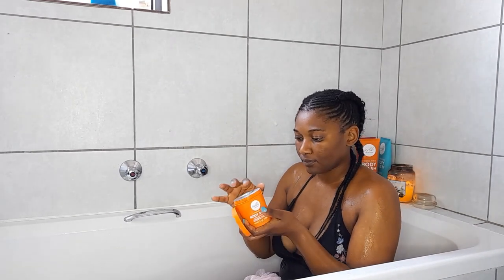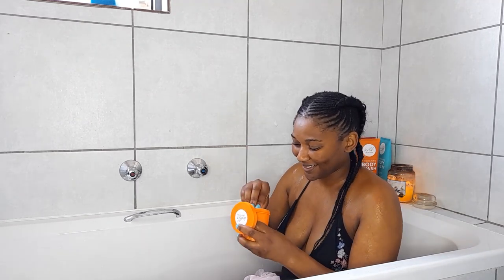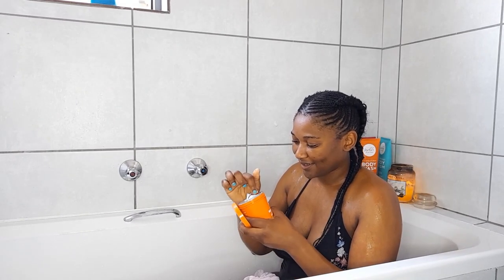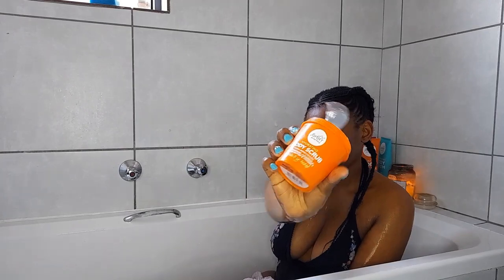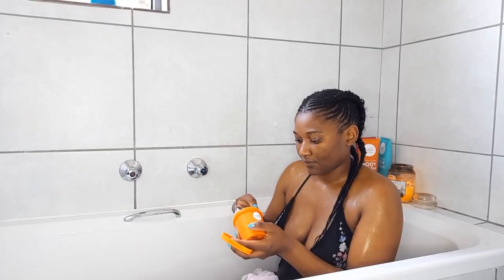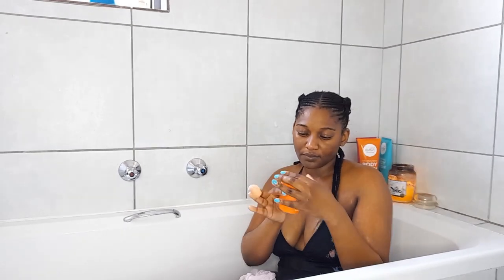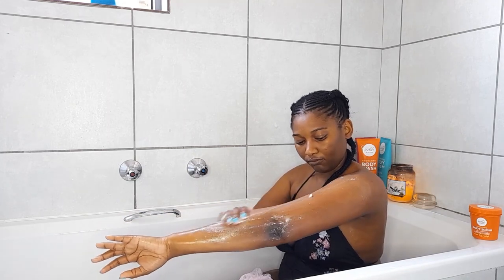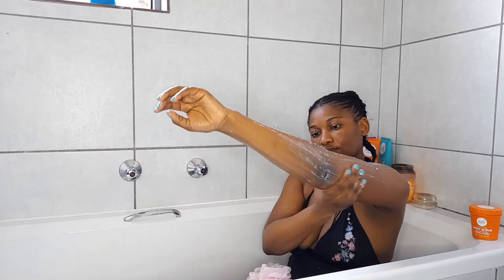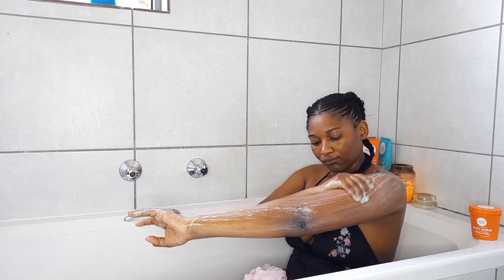Next up is the exciting part — the body scrub. I've never actually used a body scrub in my life before, so this was very exciting. Of course, being me, I had not yet opened it — there I am fighting with it to open it. I expected it to be very harsh and very drying, but because there is shea butter in this body scrub — tangerine, calendula, shea butter, and vitamin C — once I rinse it off it comes off like milk. They were very generous with the shea butter, you can tell.